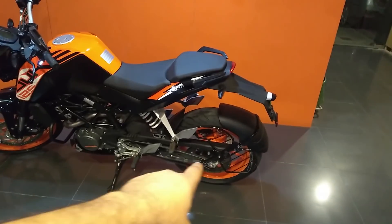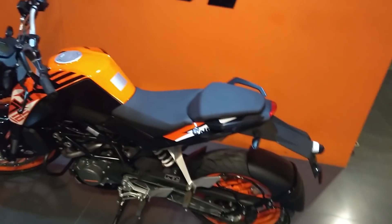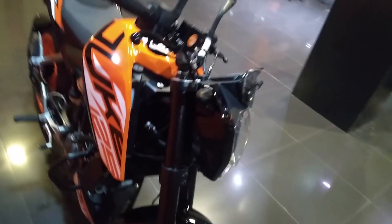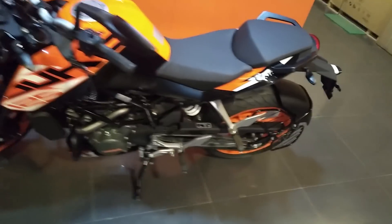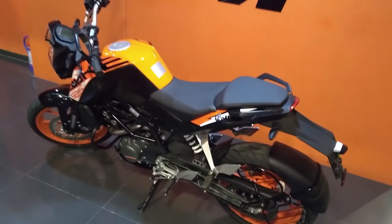The single-channel ABS is actually ideal for me because I can lock my rear wheel whenever I want. This is a liquid-cooled 124.7cc engine. I don't want to get into the full specifications — you can see those in the description below. What I want to share is how this bike actually rides.